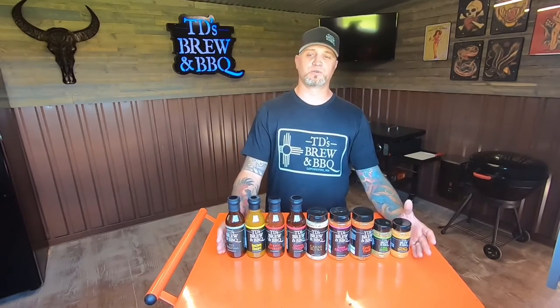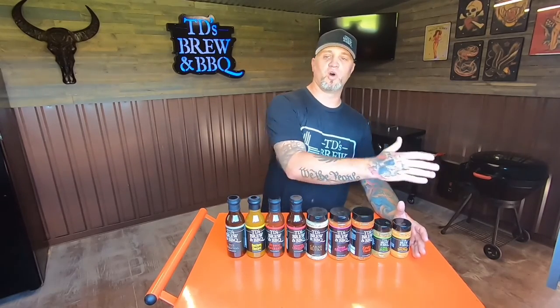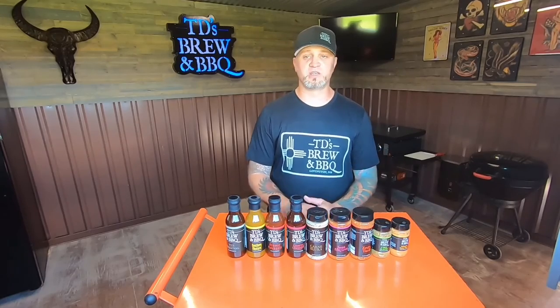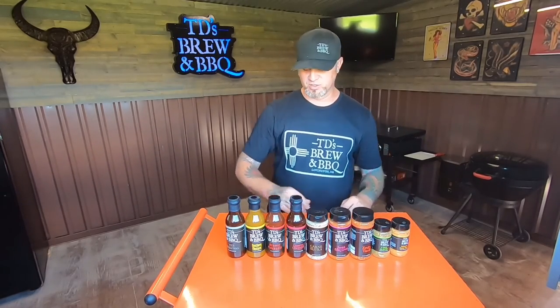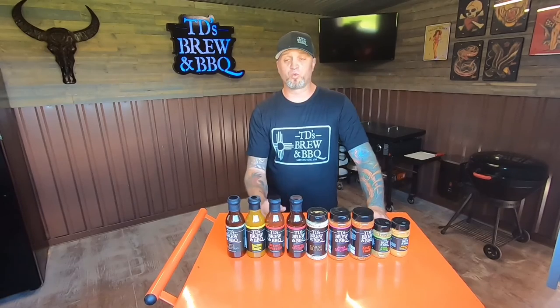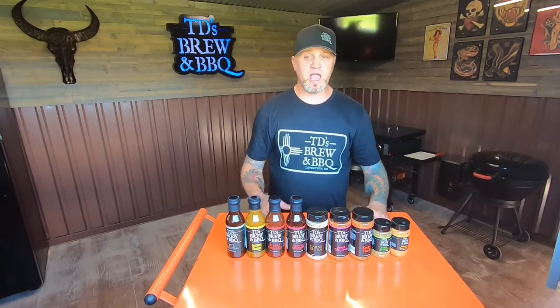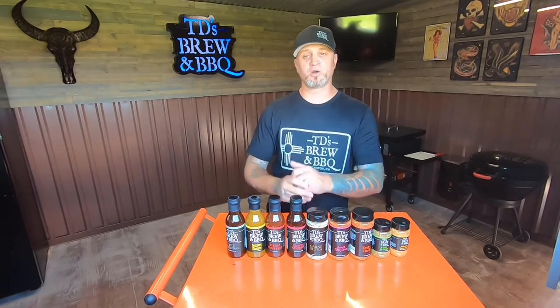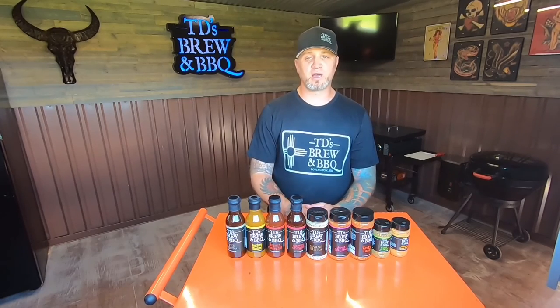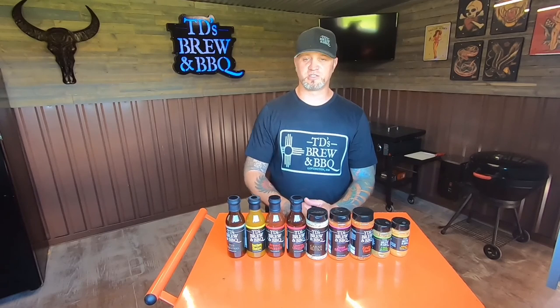All nine products are available individually or in any bundle level. Just head over to tdsbrewandbarbecue.com, take a peek, get your hands on some TD's, bring them home, and let me know what you think. Drop a comment telling me which one is your favorite and which one you're most excited to try. Head over to tdsbrewandbarbecue.com right now — where it's not just life-changing, it's also lunch-changing. Thanks guys!